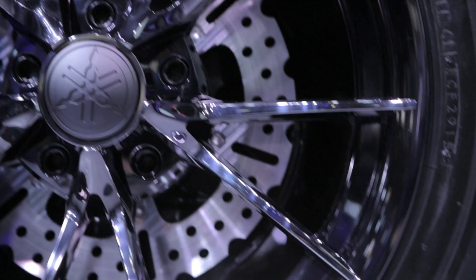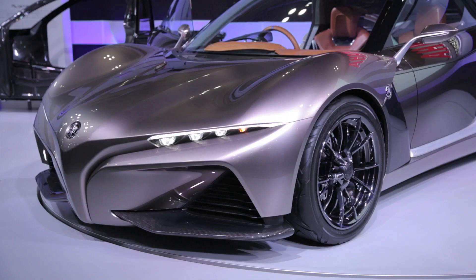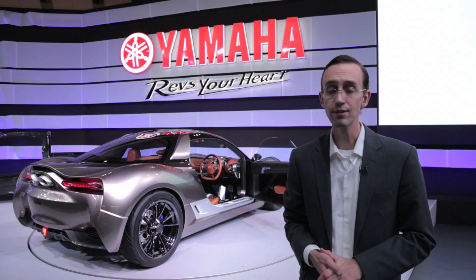Yamaha says you could build a sports car, city commuter, or even an SUV off of the same basic structure. Two years ago, they introduced their Motive concept here at the Tokyo show, and the Sports Ride is sort of a continuation of that.